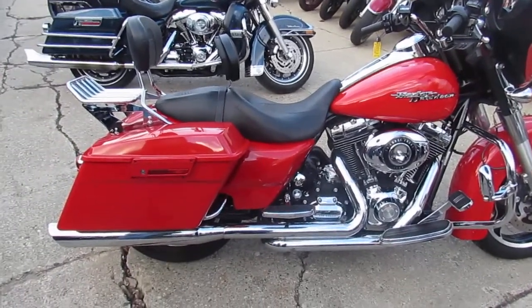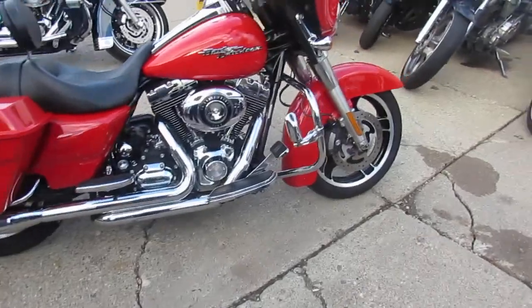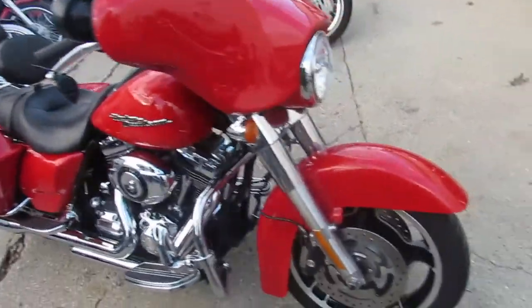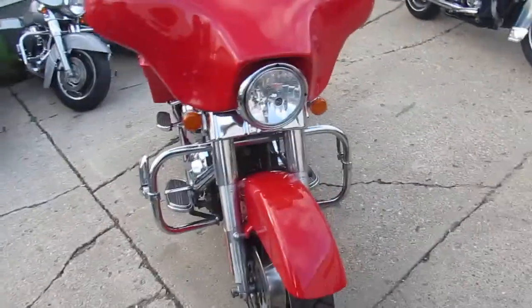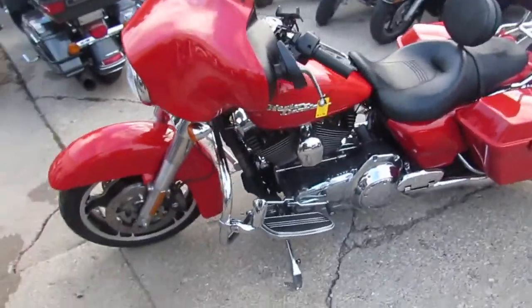The one we're doing a video on is a 2010 Street Glide. This bike only has sixteen thousand nine hundred and forty-nine miles. It's a great looking bike — bright red, tons of chrome. It's got a driver's backrest, passenger backrest with a quick-detach luggage rack.